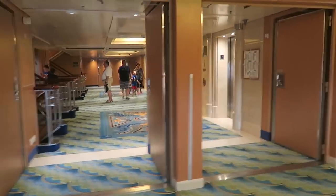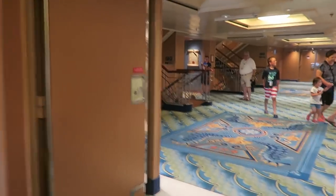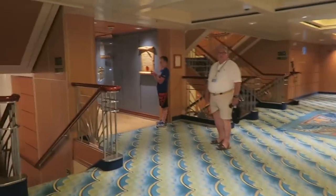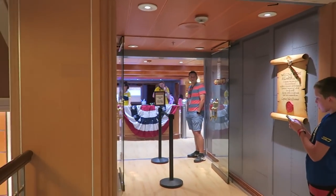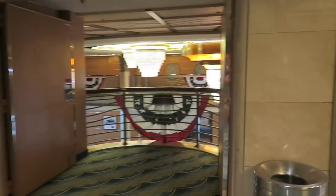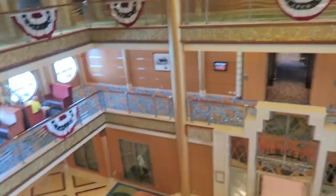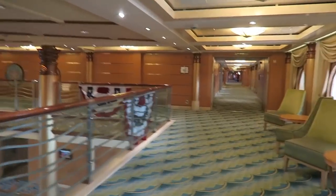So here's deck 5 — there are also staterooms on deck 5, so people live here too. Right over here is the Oceaneer Lab — really cool. I don't think I'm allowed to film in there, but there are a lot of really cool things for kids. This is the deck 5 balcony where we're looking over the lobby like we did earlier. Deck 5 also has the movie theater.